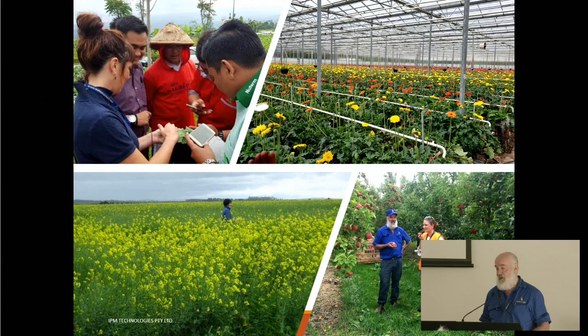We've been doing it for a long time in lots of different crops. The photos here show some of those: vegetables in Indonesia, intensive horticulture in glasshouse flowers, cereal broadacre crops, canola and tree crops, apples and pears in Victoria, macadamias, avocados in other places. There's only a couple of us.